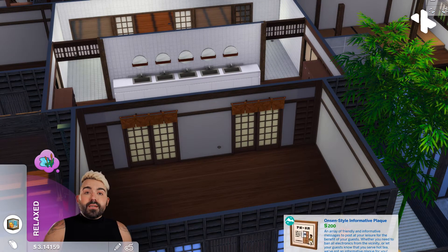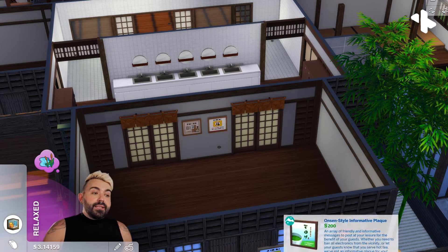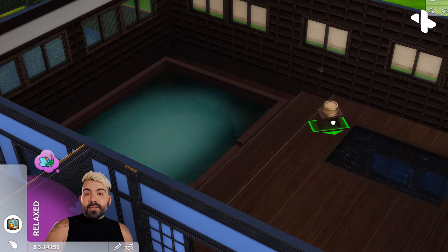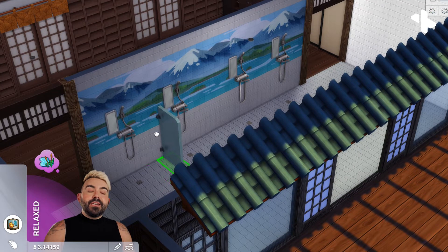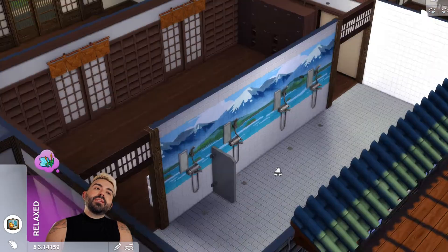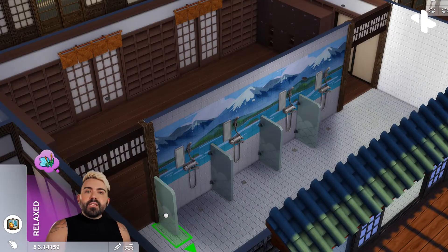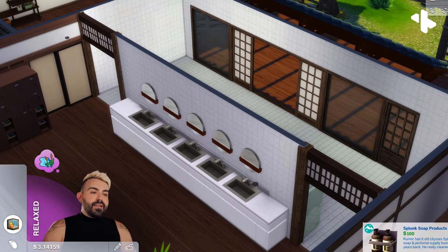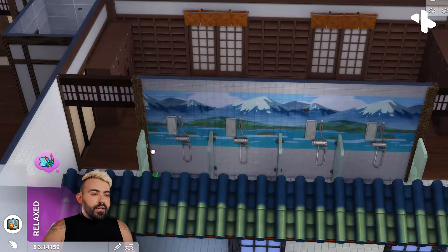Along with an area to eat and an area to relax and read books, I included two bedrooms on the second floor of this build, and there's also a semi-private bath next to the bedrooms. It's very common to have both a public hot spring you can visit at an onsen and then private rooms you can rent out with your friends, family, or significant other. I thought that was a nice little touch to really round out the full experience of the build.